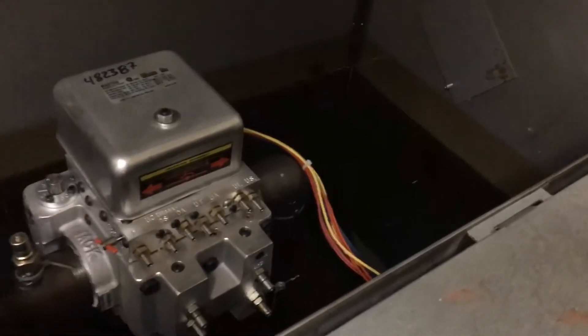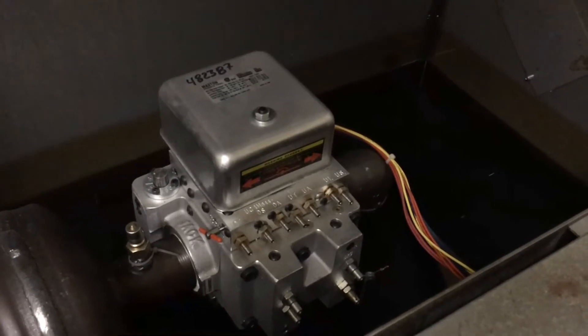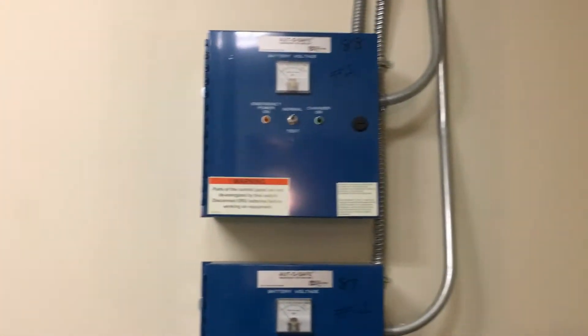A lot of hotels this size I think use hydraulic elevators. The traction elevators are more for like the high-rise office buildings and high-rise hotels.